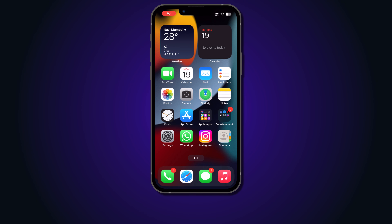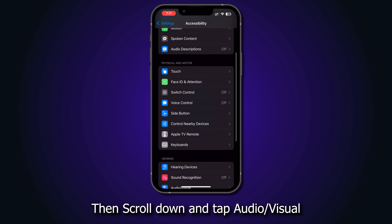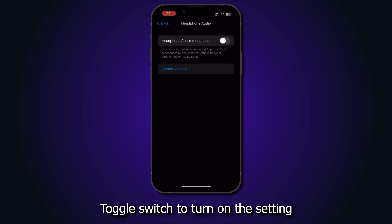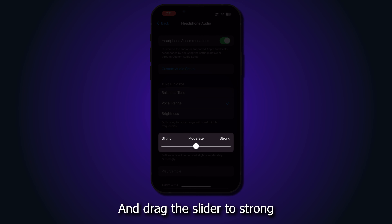iPhone tricks you didn't know about. Go to Settings, scroll down and tap Accessibility, then scroll down and tap Audio Visual. Tap Headphone Accommodations, toggle the switch to turn on the setting. Tap Vocal Range and drag the slider to Strong.